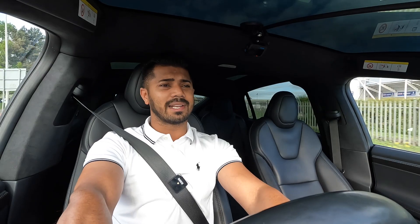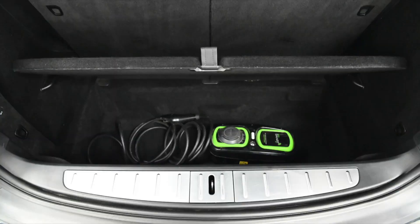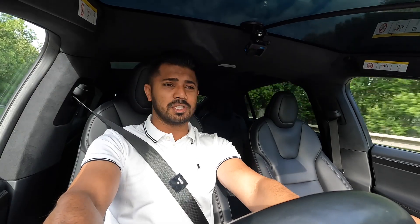Round the back you've got that sloping design I mentioned, an LED rear lighting system, and even though this car has a six-seat configuration, you've still got enough boot space — enough to fit a couple of suitcases, shopping, even a pushchair.